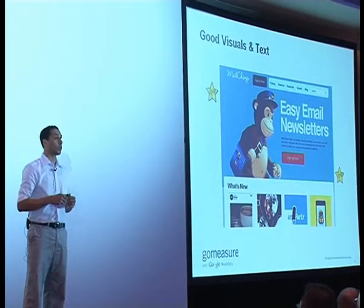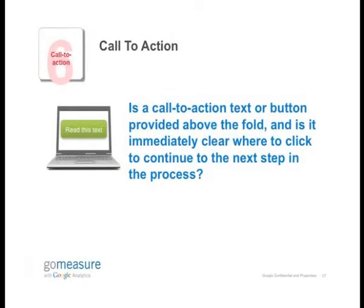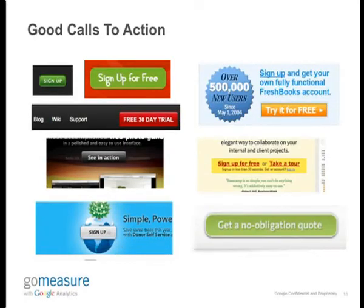Which brings us to the next point, which is call to action. It's extremely important to have a very relevant call to action button on the page. What action do you want your users to take? It really needs to be above the fold so that as quickly as they arrive on the page, they can click on that button and take the action. Examples of good call to action would be 'sign up for free,' 'free 30-day trial,' 'sign up,' 'try it for free,' et cetera.